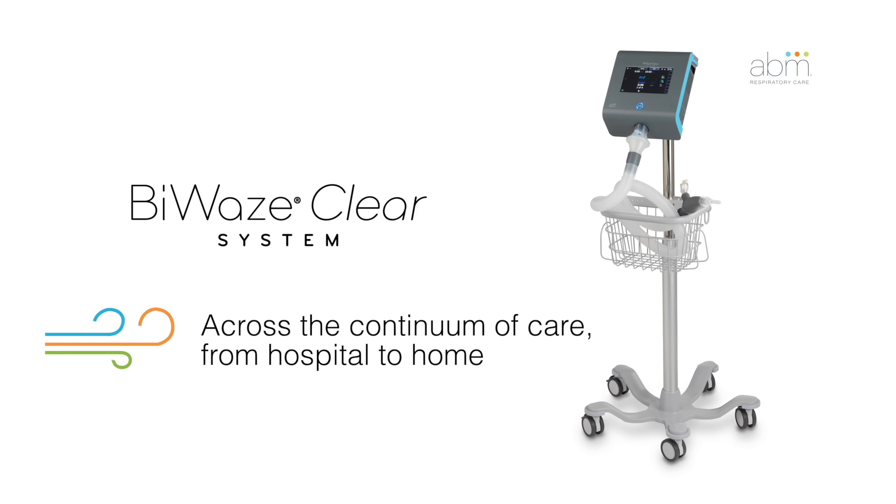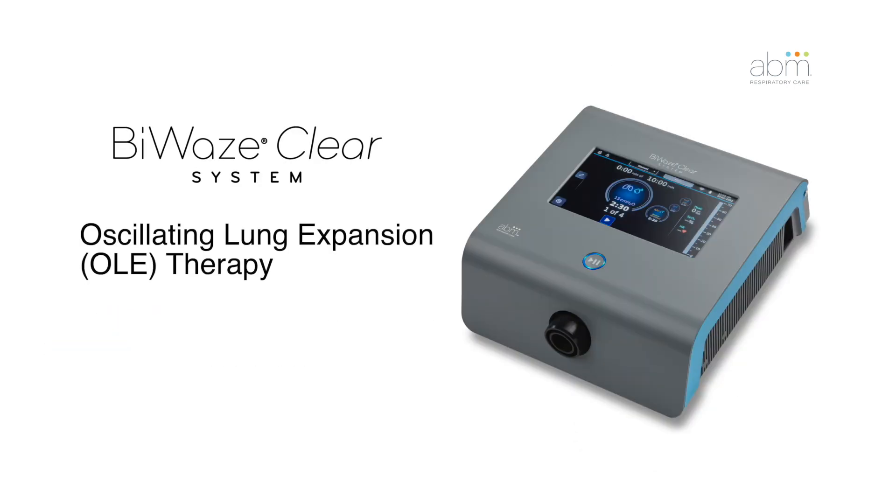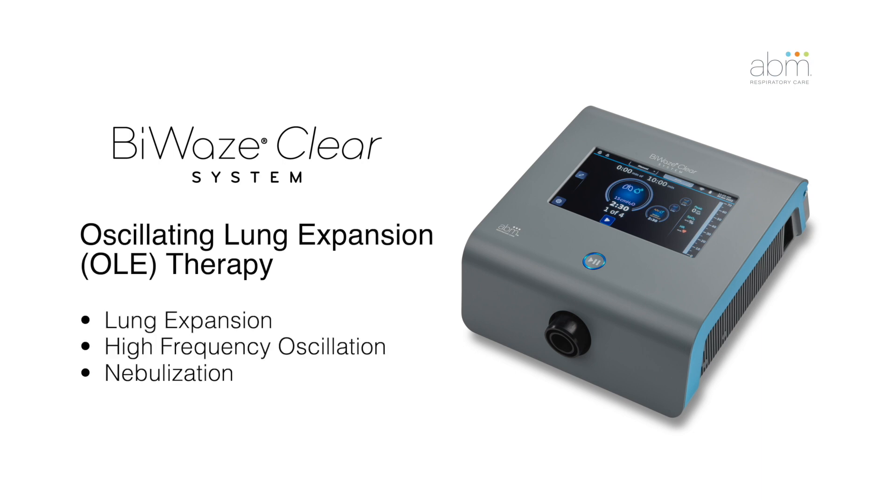The BioWaze CLEAR system provides oscillating lung expansion, or OLE therapy. This is essentially a combination of three airway clearance therapies: lung expansion, high-frequency oscillation, and nebulization.